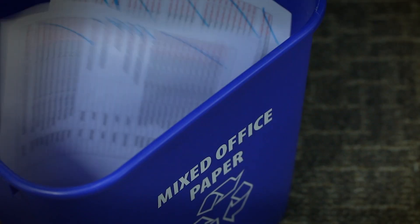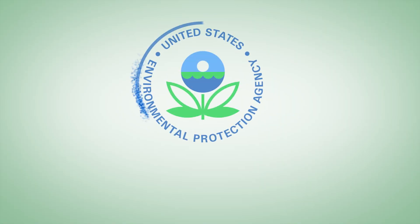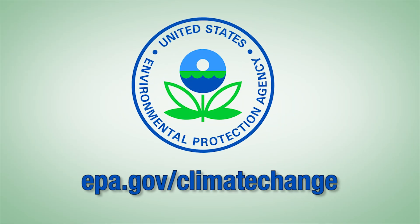Turn off the lights in rooms you're not using. Recycle paper and plastic. Print on both sides of the paper and buy office products that use recycled content. Reduce your carbon impact to the environment. Act now on climate change.